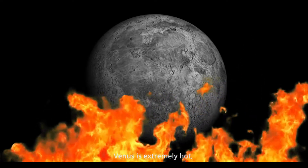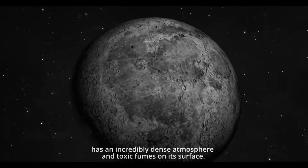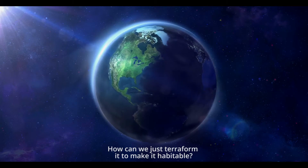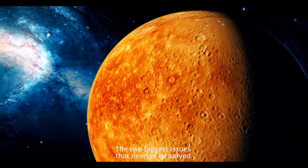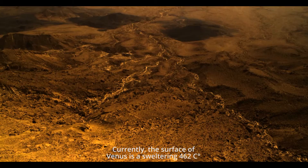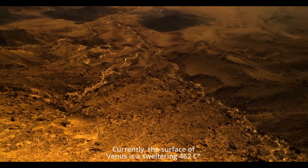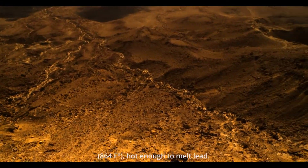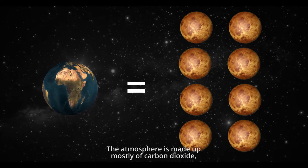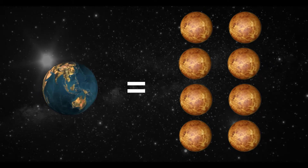Unlike Earth, Venus is extremely hot, has an incredibly dense atmosphere, and toxic fumes on its surface. How can we just terraform it to make it habitable? The two biggest issues that need to be solved are the atmosphere and the temperature on Venus. Currently, the surface of Venus is a sweltering 462 degrees Celsius — 864 degrees Fahrenheit — hot enough to melt lead. The atmosphere is made up of mostly carbon dioxide and is 93 times as heavy as Earth's.